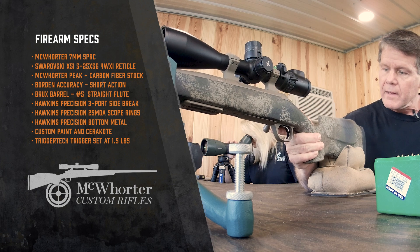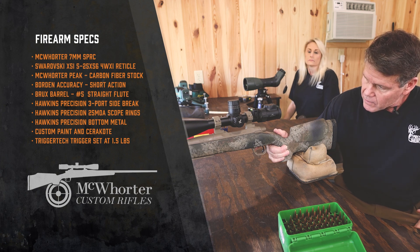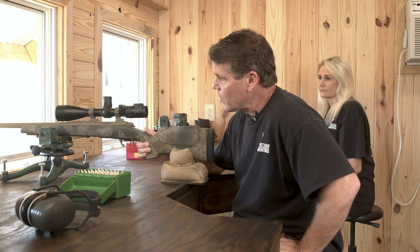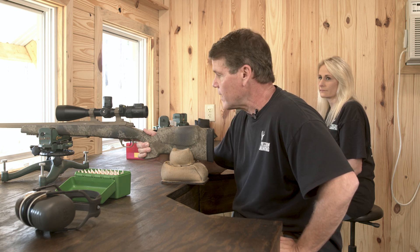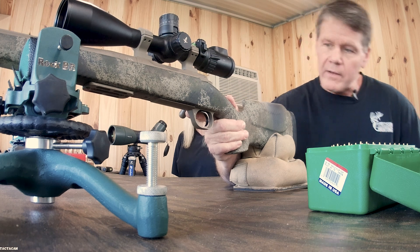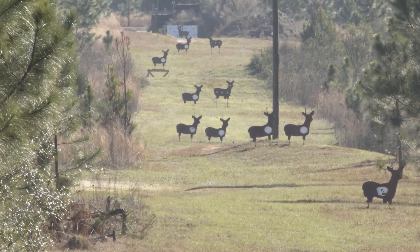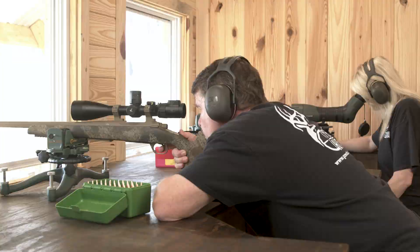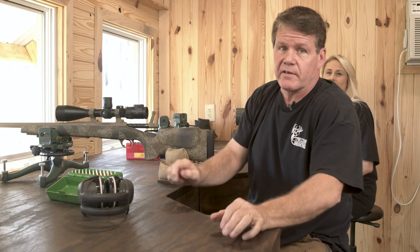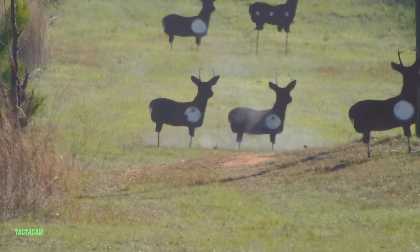This gun's built on a Borden action on the peak stock. It's got a number five Brux, 26 inches long, with the Hawkins three-port-per-side muzzle brake, Hawkins rings, Hawkins bottom metal, and a Trigger Tech diamond trigger set at about a pound. The wind looks about the same. That's exactly where I was aiming, and that's where I'd shoot a big South Texas whitetail if he steps out at about 500 yards.